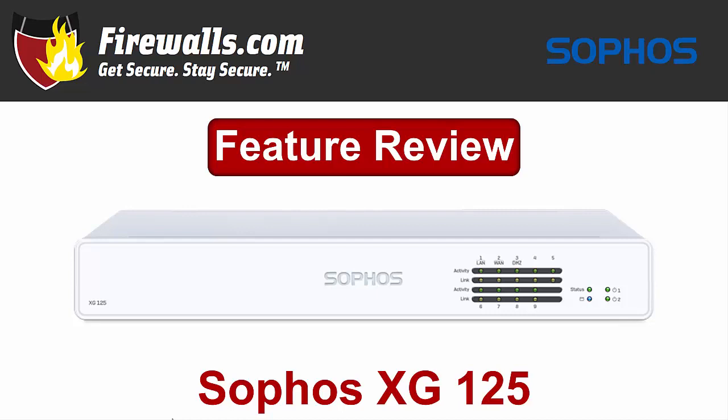Hey there, this is Kevin from Firewalls.com. As part of our feature review series, we're taking a look at a desktop member of the Sophos XG firewall family that makes the perfect fit for your small business or branch office, the XG125. The XG125 offers many benefits of a mid-range firewall at a desktop form factor and price. This video will review some of its key features and benefits. So let's get rolling.